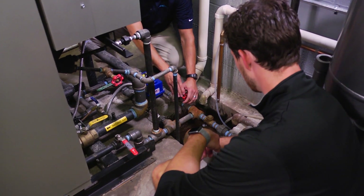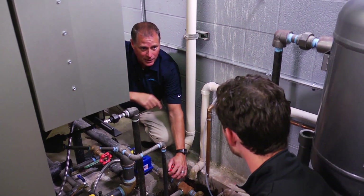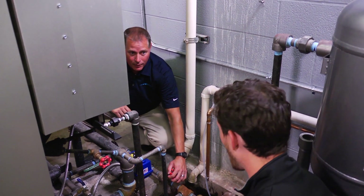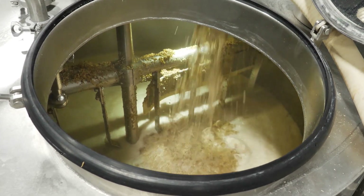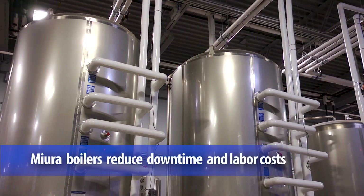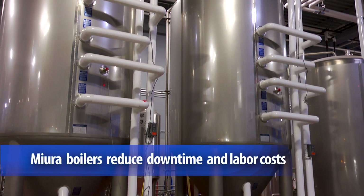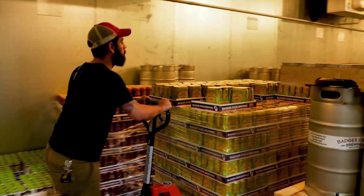Everything from the paneling, the layout, the controls — all that stuff is amazing, and we're glad to have it up and running. We have been able to brew in one day what previously would have taken an entire week. It's allowed us to run all those different systems at the same time and really crank out more beer and supply our retailers.